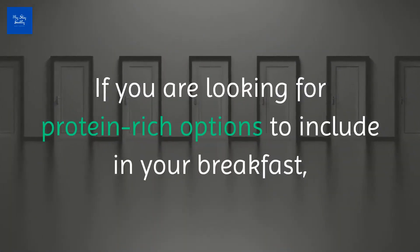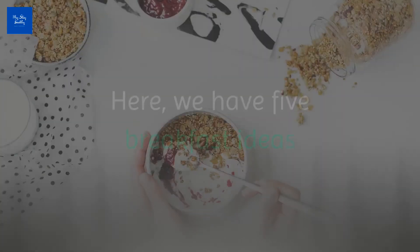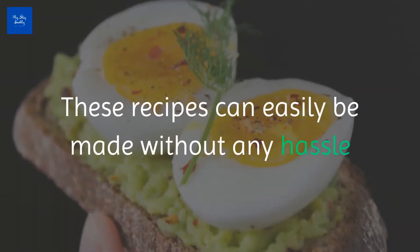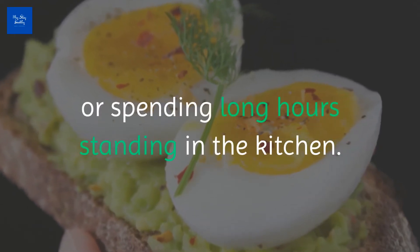If you are looking for protein-rich options to include in your breakfast, then look no further. Here we have five breakfast ideas that are not only weight loss friendly, but summer friendly too. These recipes can easily be made without any hassle or spending long hours standing in the kitchen.